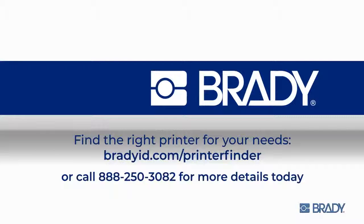Find the right printer for your needs at this website, or call for more details today. I'll see you next time. Bye.